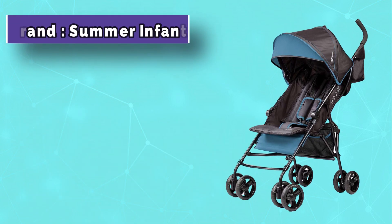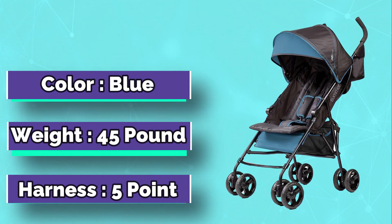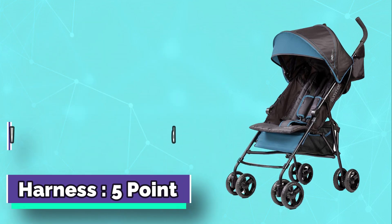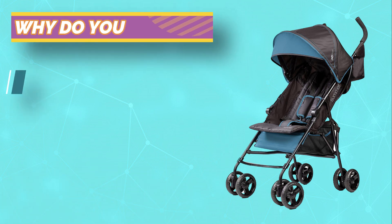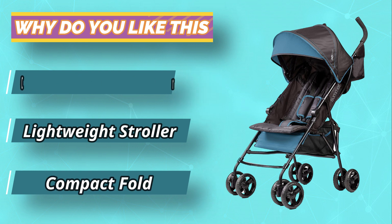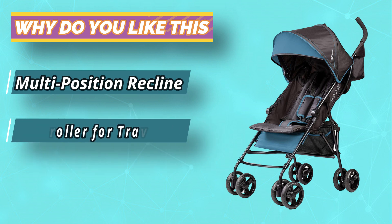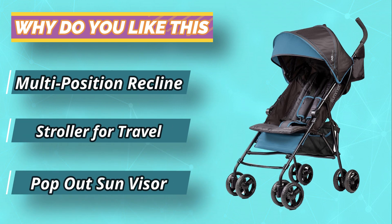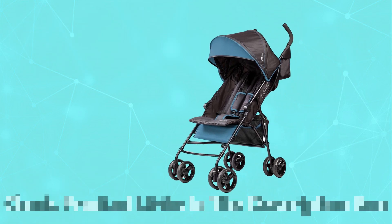Air travel with a baby is hard on everyone. The Summer 3D Mini convenience stroller has been designed to make air travel easy for you and your little one. It's compact, lightweight, and folds up easily, making it perfect for traveling by plane or car. Weighing in at just 11 pounds, this stroller is the lightest weight option on the market today. Plus, it has an adjustable handlebar so that both parents can push comfortably.